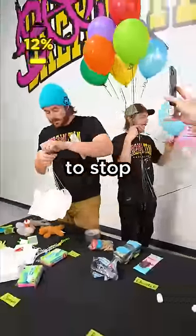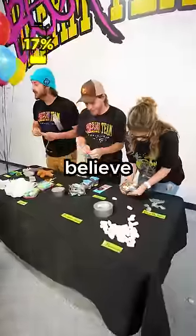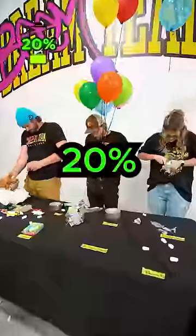We're at 12%, guys. Come on, we gotta stop messing around. With Anker's blazing fast speed, we're almost at 20% battery. I can't believe no one's using the balloon. Give me a balloon. Wait — 20%!